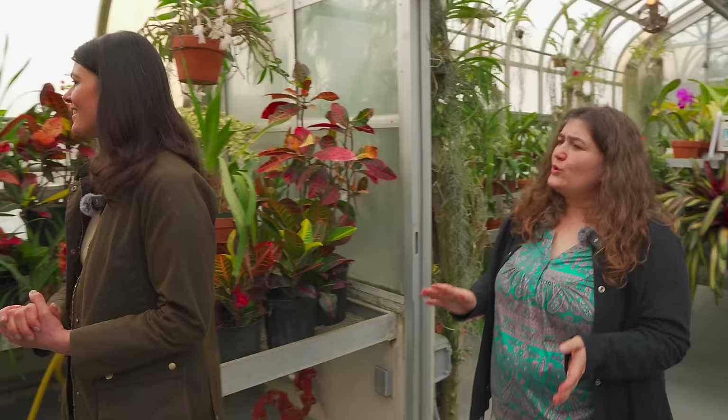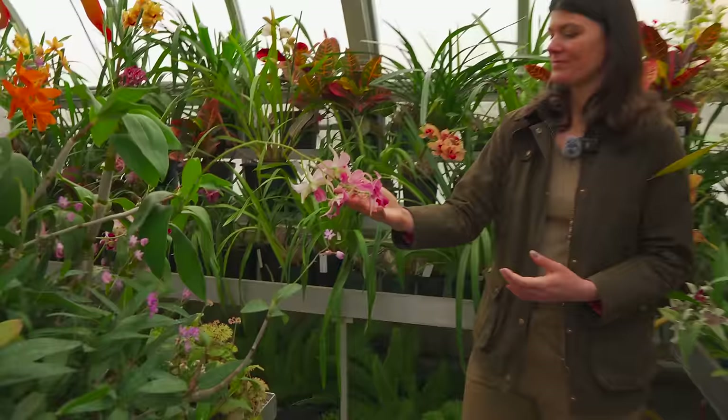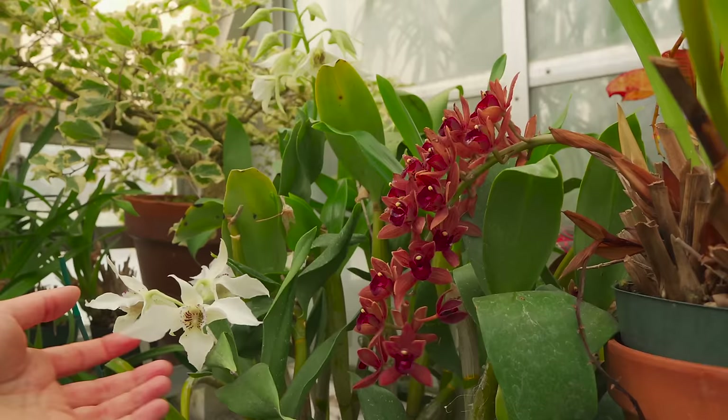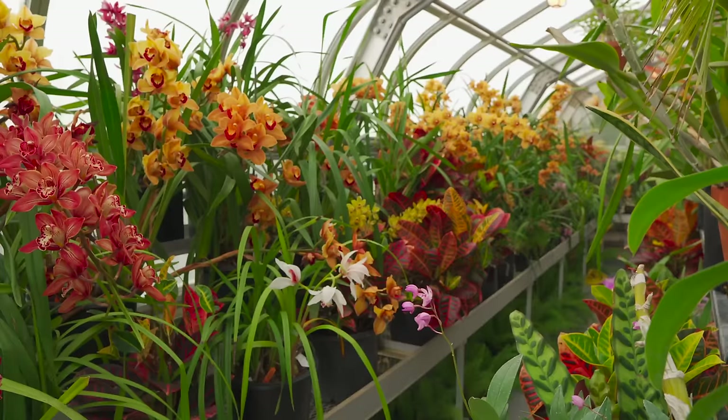This is our coolest house — the cymbidium house. We have quite a few cymbidiums here along the right, and dendrobiums also. It's kind of like a raw meat color, you know.